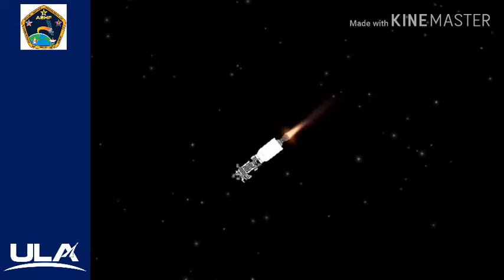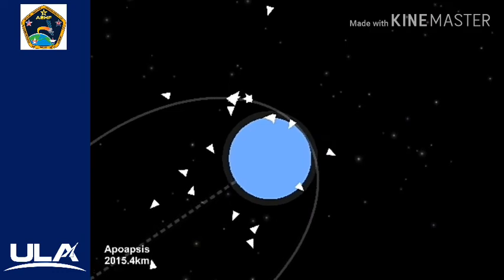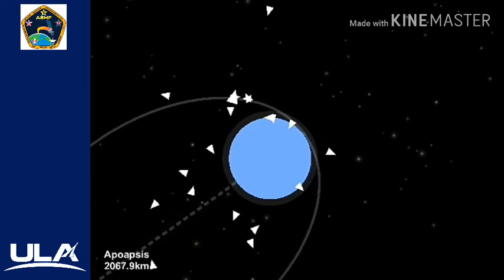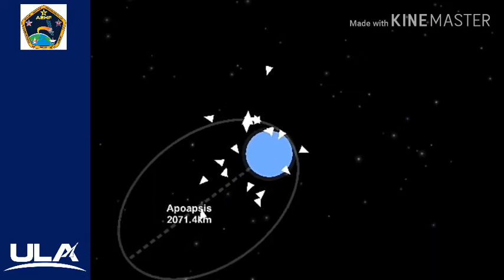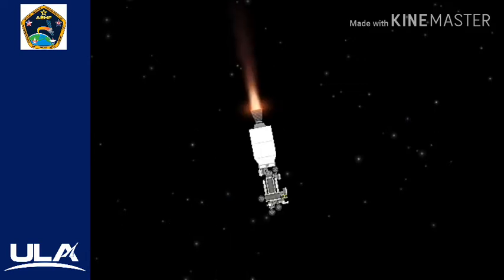We have ignition and full thrust on the RL-10. Chamber pressure looks good. Body rates look good. This first burn of today's mission will last approximately seven minutes. Now at five minutes into flight, the Centaur is 110 miles in altitude, 500 miles downrange distance, traveling at 13,900 miles per hour.